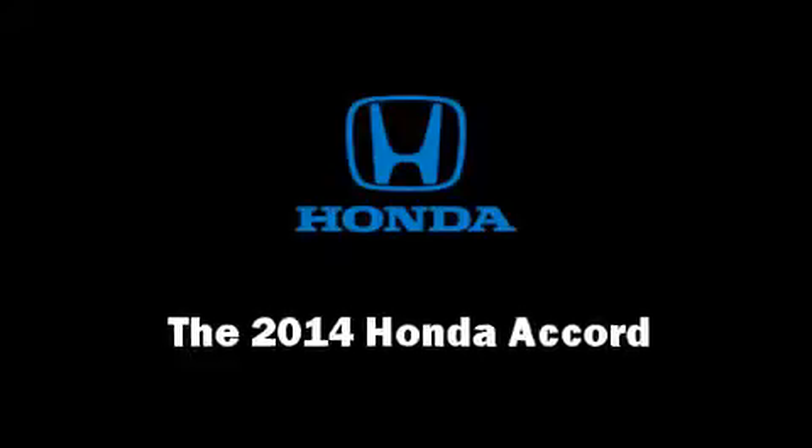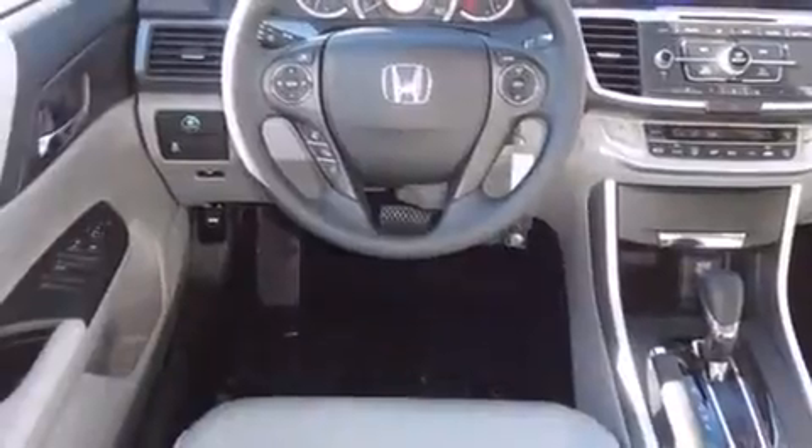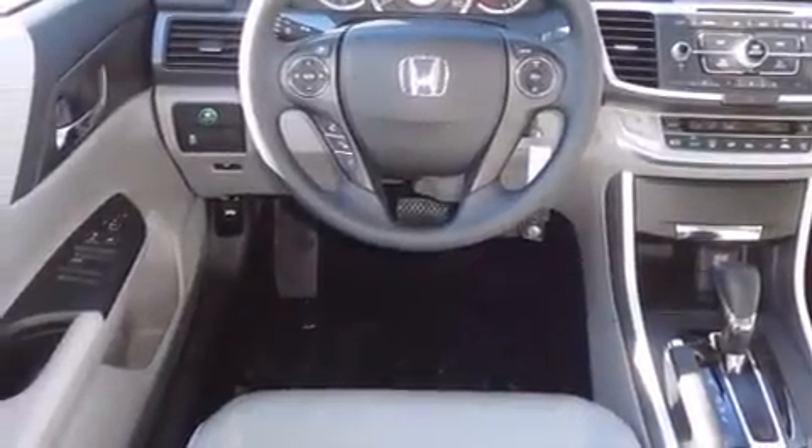Step into the 2014 Honda Accord. This four-door, five-passenger sedan provides a satisfying ride for all passengers. Smooth gear shifts are achieved thanks to the 2.4-liter four-cylinder engine, and for added security, dynamic stability control supplements the drivetrain.